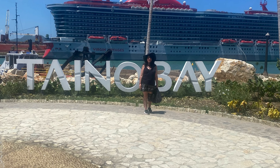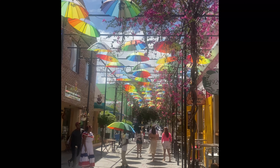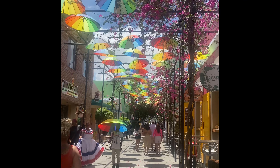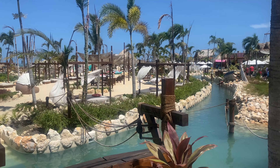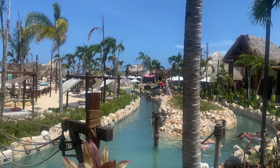The customer service is incredible — everyone looked so happy to be working there and happy to help you. Here's a quick glimpse of the sailaway party where they gave out free champagne. That was a nice touch.